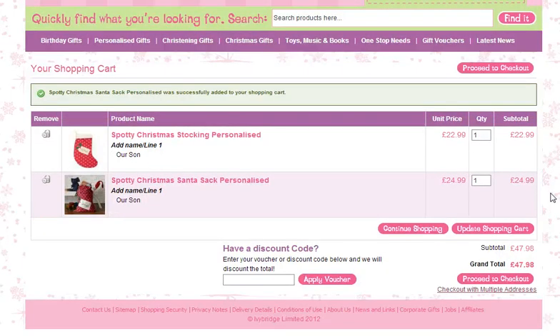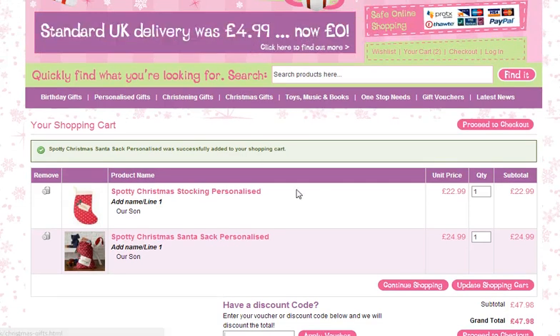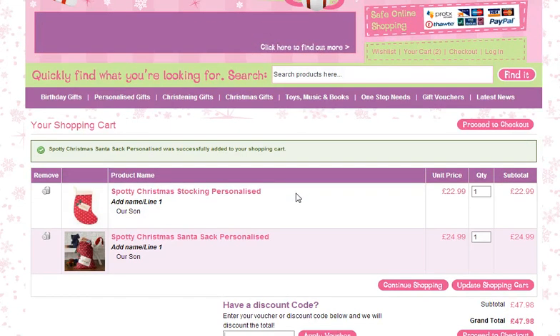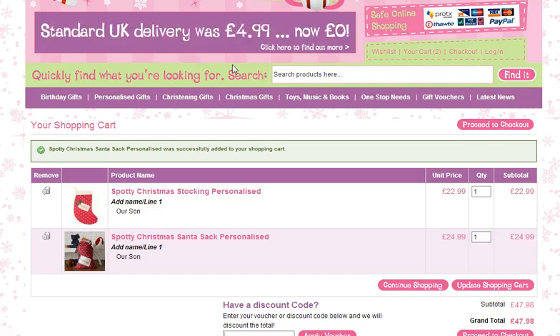You now have both those products added to the cart and a total of $47.98 for two high quality personalised stockings. Of course, if there are any offers running at the time, with the promotional code just stick them in here and hit apply voucher. Also take note of this offer — now until Christmas, until the end of December 2012, shipping to the UK is free.